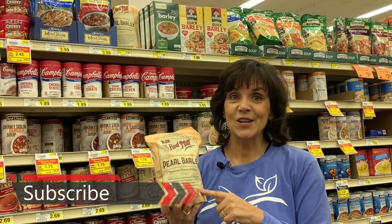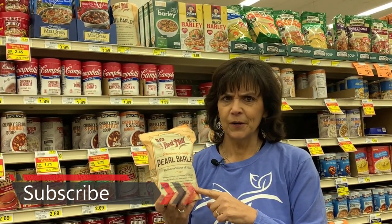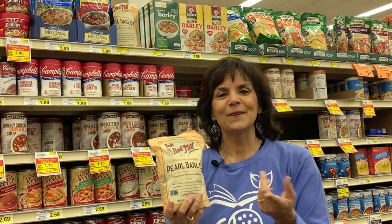I hope you've enjoyed this. Be sure to hit the like button, the subscribe button, and the bell next to it. I want to read your comments — how do you use pearled barley in your cooking? Or have you ever heard of it? I can't wait to read your comments. Thanks for watching.